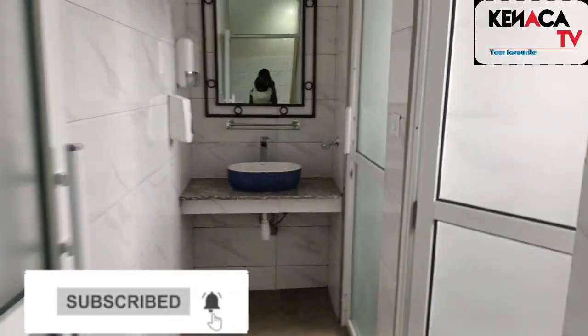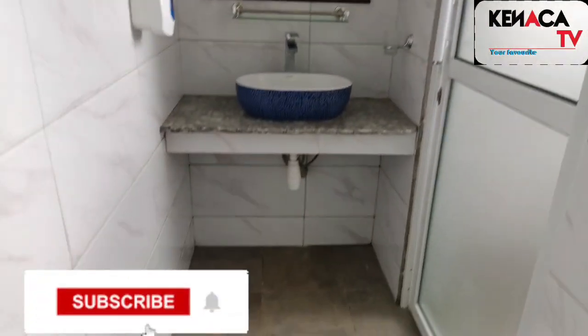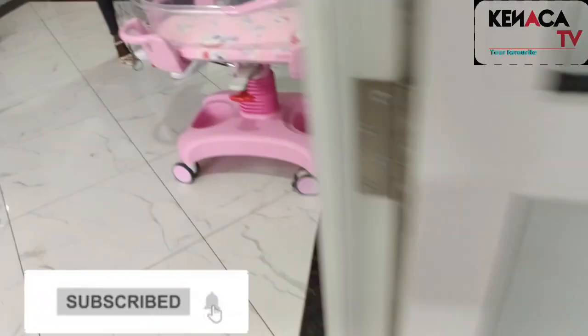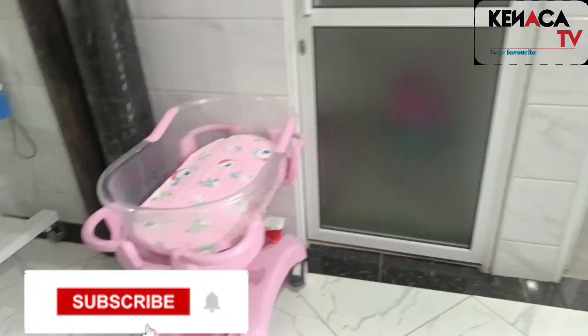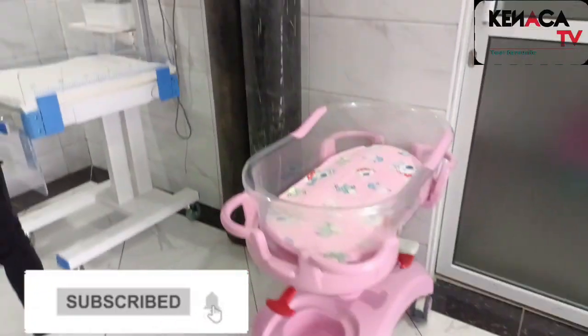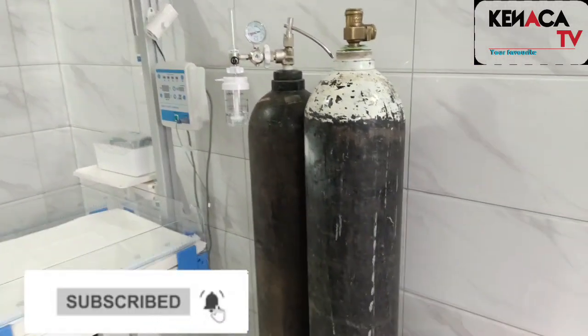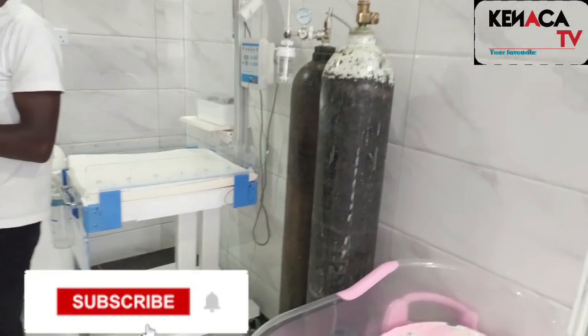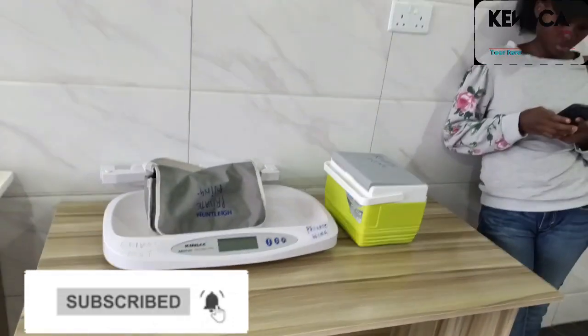It has everything — it has a washroom, it's very nice, it's very clean. It also has a baby cot, because sometimes the baby comes. So there's also a baby cot here. And there's oxygen and equipment in case of an emergency. So basically, this is what happens at the labor room.